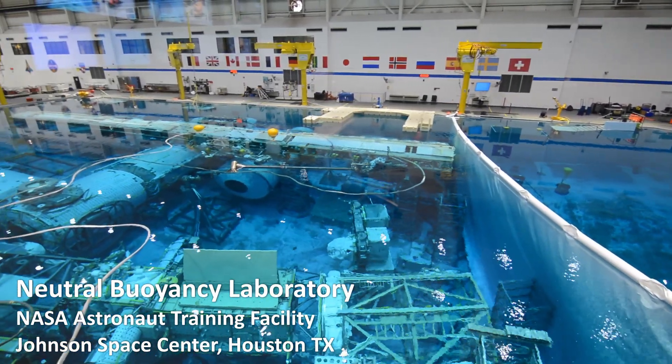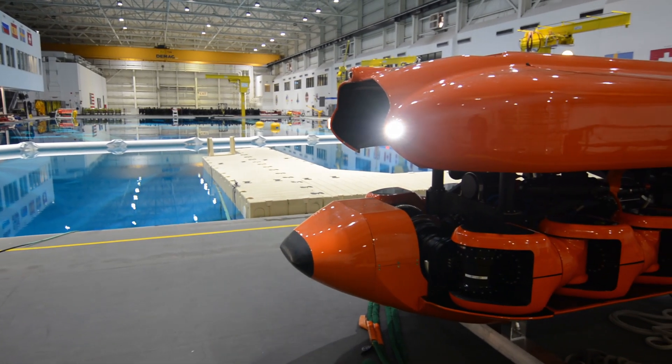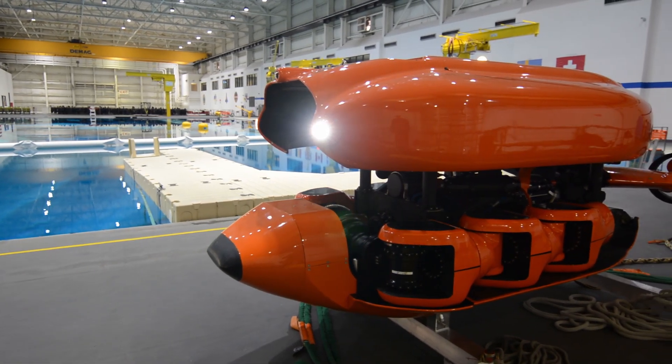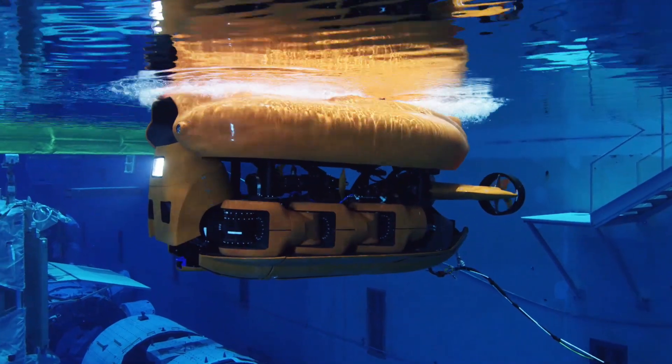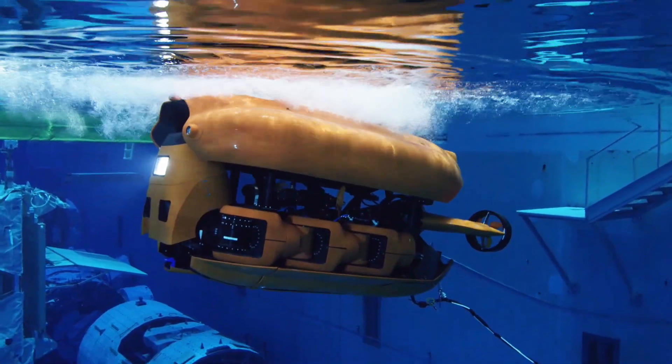We came out here to start doing testing, so that means transforming the vehicle in the water, being able to station keep, do moves, and navigate around the pool to designated locations — starting just a little bit, pushing our system, throttling up the thrust a little bit — all while we can still see it, have cameras on it, in a safe place for the robot.